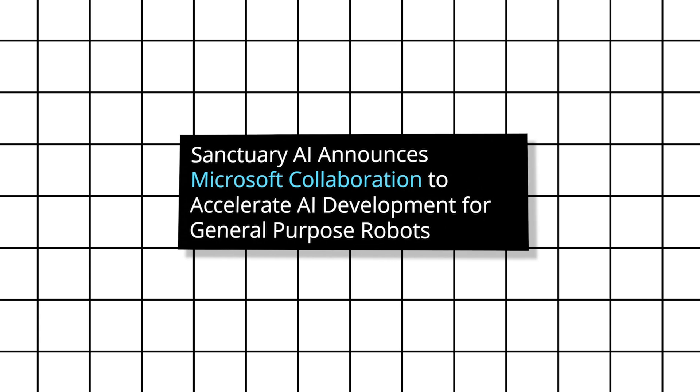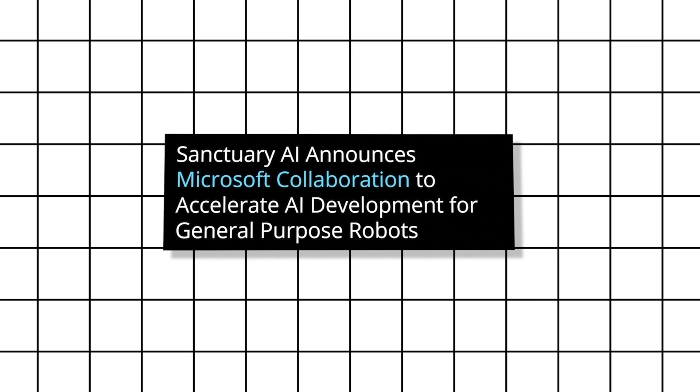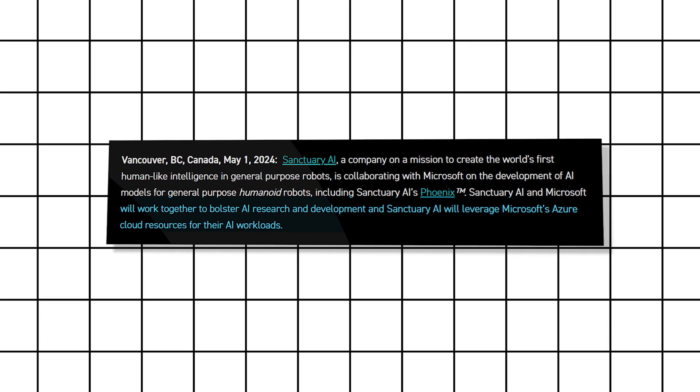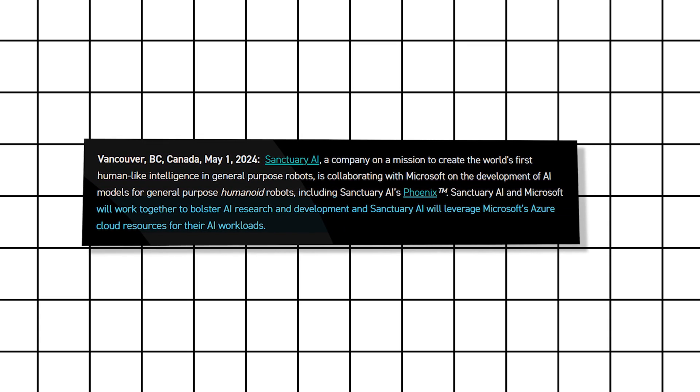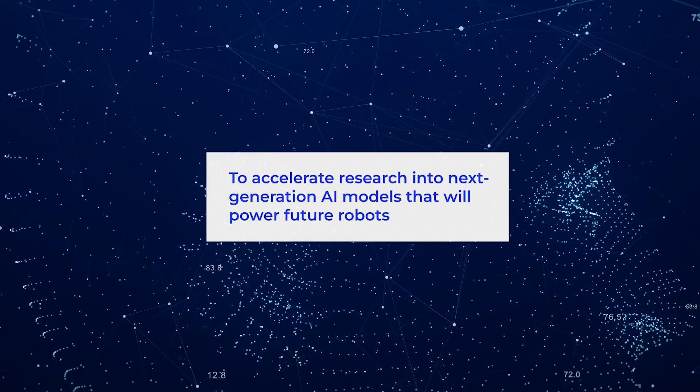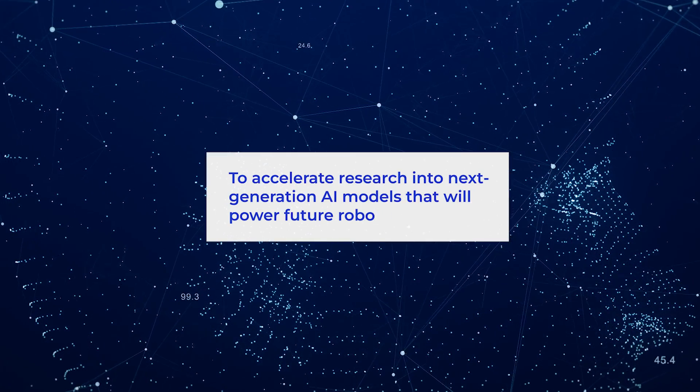Sanctuary AI isn't going at it alone. They've recently teamed up with the tech giant Microsoft. This powerhouse collaboration will leverage the immense computing power of Microsoft's Azure Cloud Platform to accelerate research into next-generation AI models that will power future robots.